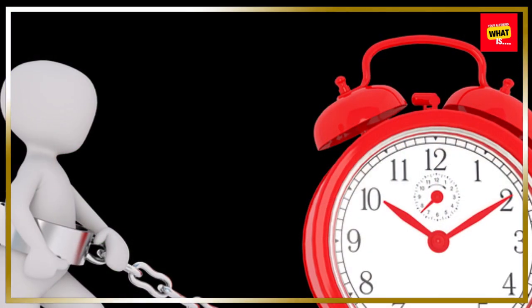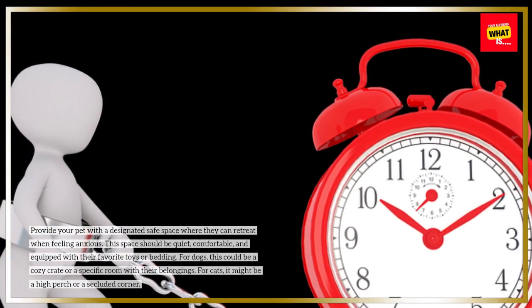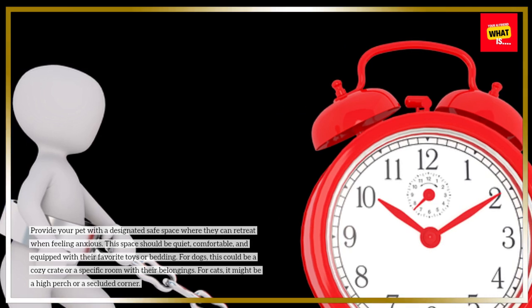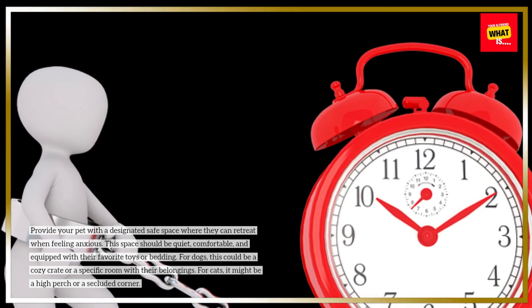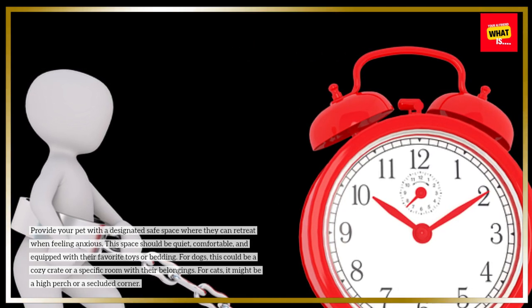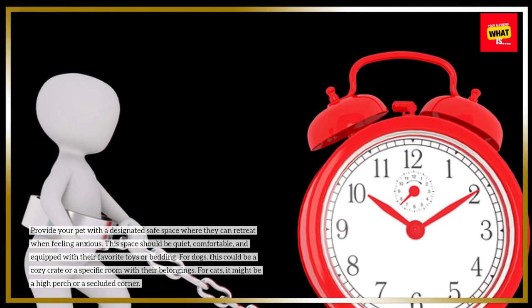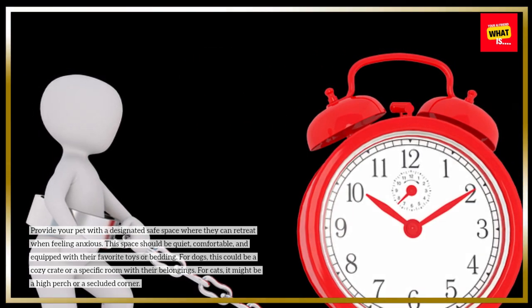Create a Safe Space. Provide your pet with a designated safe space where they can retreat when feeling anxious. This space should be quiet, comfortable, and equipped with their favorite toys or bedding. For dogs, this could be a cozy crate or a specific room with their belongings. For cats, it might be a high perch or a secluded corner.